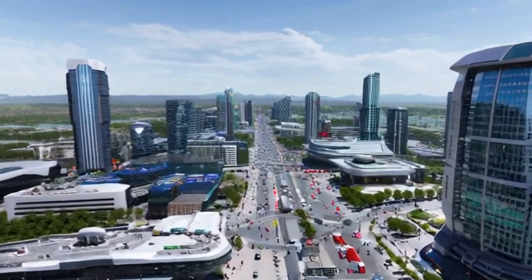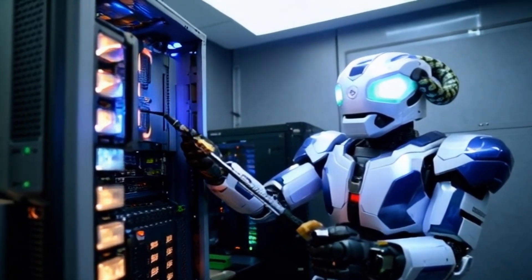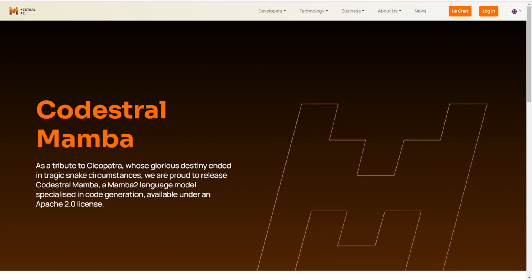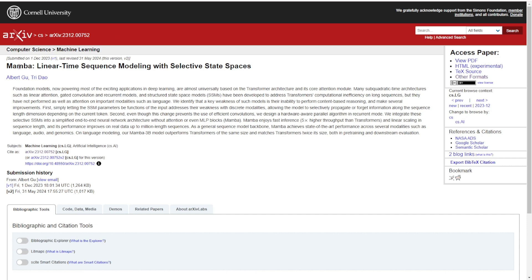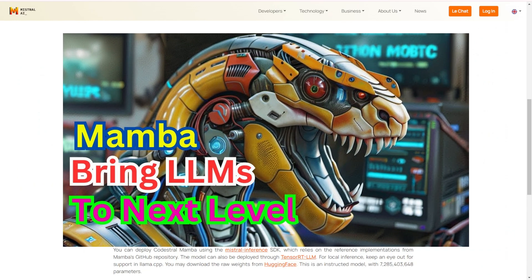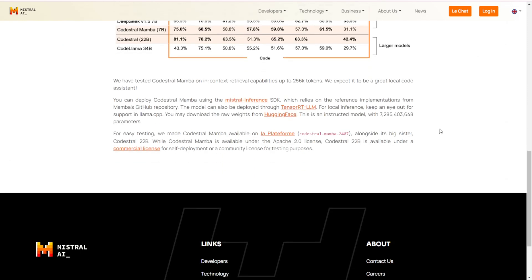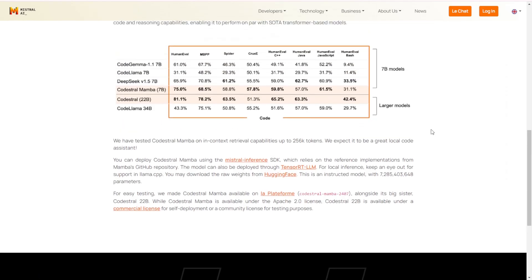Hello everyone, welcome back to the channel where we dive deep into the latest and greatest in AI technology. I've got something truly exciting to share with you all. If you're into coding or just fascinated by AI, you're going to love this. Today, we're talking about Codastral Mamba 7b, a recently released AI model specified for coding, and the special thing about this AI model is it's not using transformer architecture — instead, it is using Mamba. As I have talked about the advantage of Mamba in applying for large language models and diffusion models in the previous video. So this is very exciting, and personally I like Mistral — their company builds cool AI models always. So let's check out what is Codastral Mamba 7b.